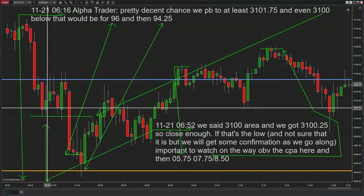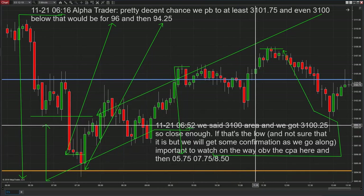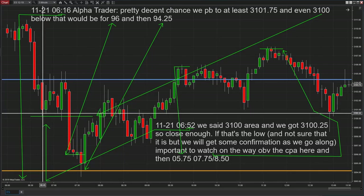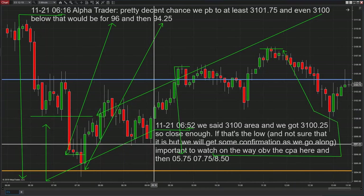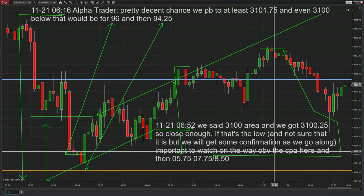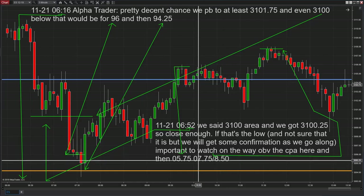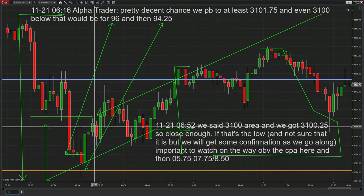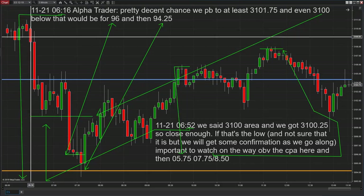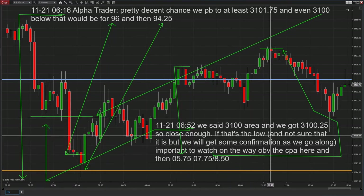The next thing I posted was at 6:52, and I want you to see that right here — this candle was forming when we said '3100 area.' We got 3100.25, so close enough. If that's the low — meaning right here — and we're not sure that it is, we will get some confirmation as we go along. Important to watch on the way up: the CPA, which is this blue line, then 3105.75, 3107.50, and 3107.75 and 3108.50. We said it was pretty likely we're going to come down to here — and we did, nine points down.